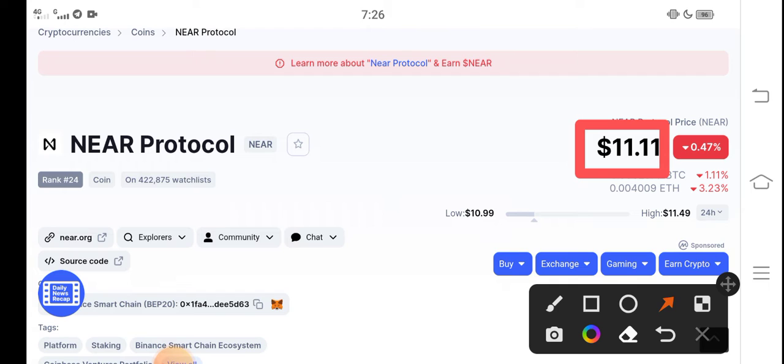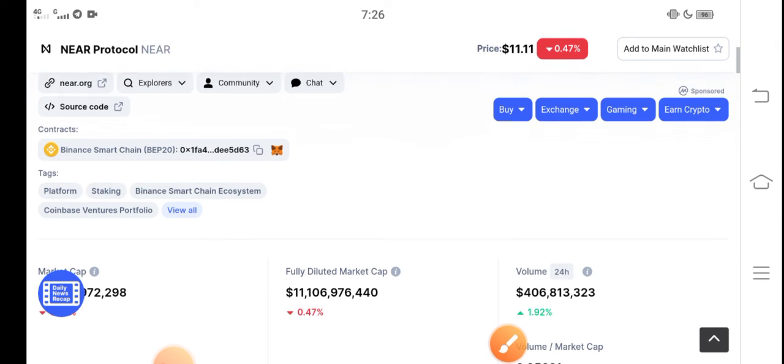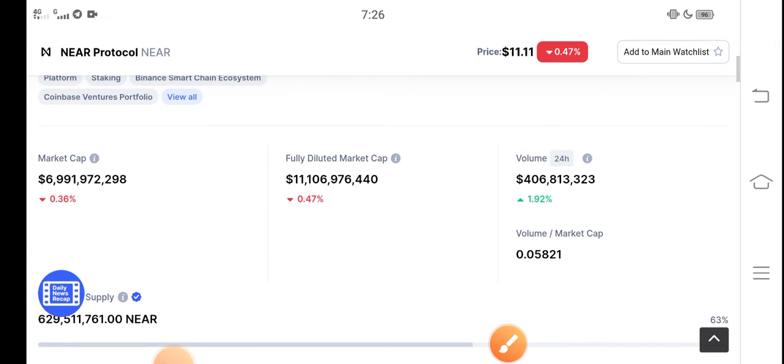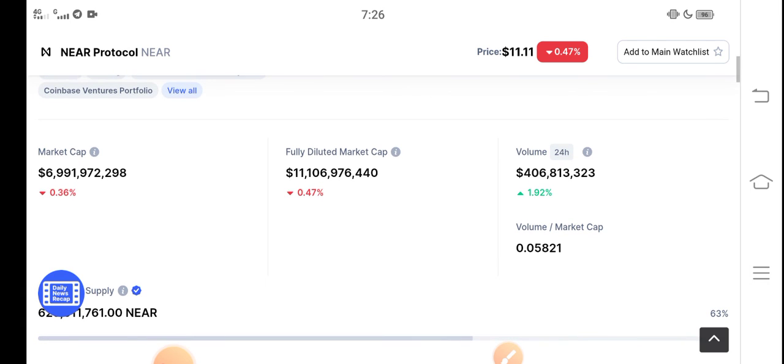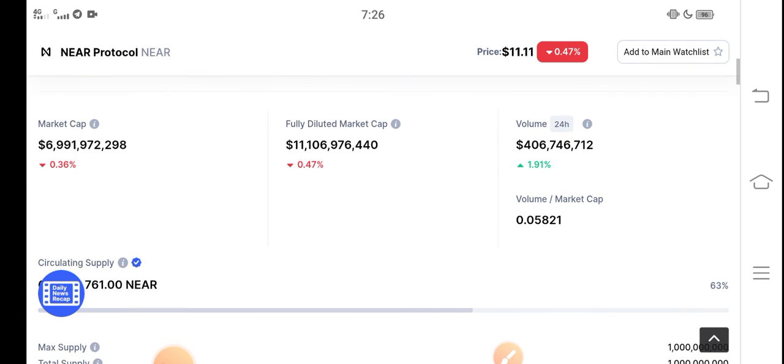You can see that in the upcoming few minutes you will find NEAR Protocol coin in a positive position. The price is increasing very fast in the market — just buy now and hold for the long term, guys. In the upcoming few minutes you will find NEAR Protocol showing positive changes.